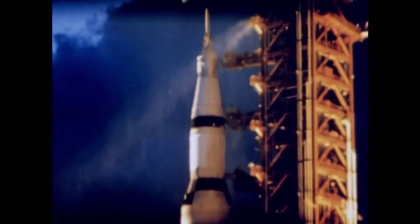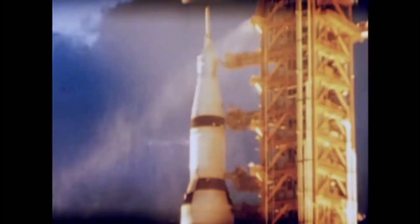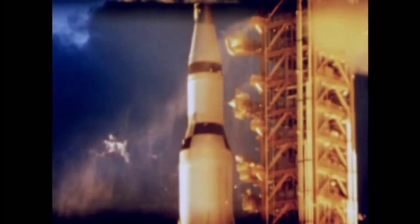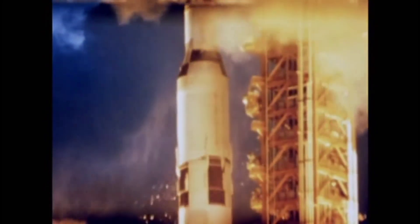5, 4 — we have ignition. All engines are running. We have liftoff. We have liftoff at 7 a.m. Eastern Standard Time. The tower has been cleared.